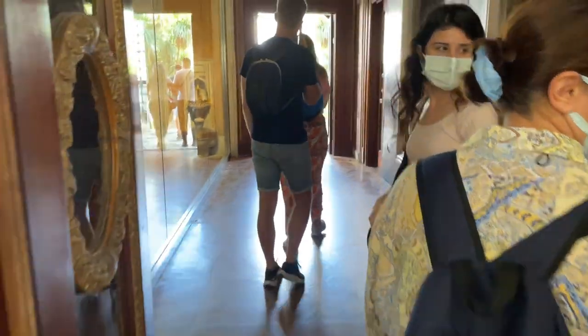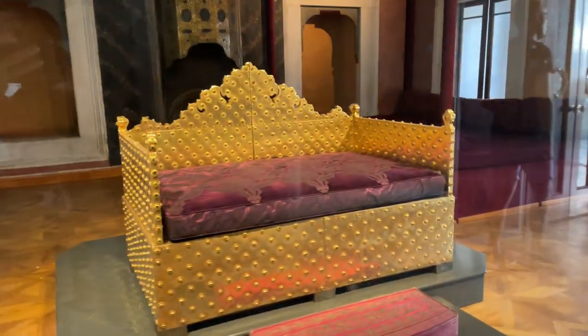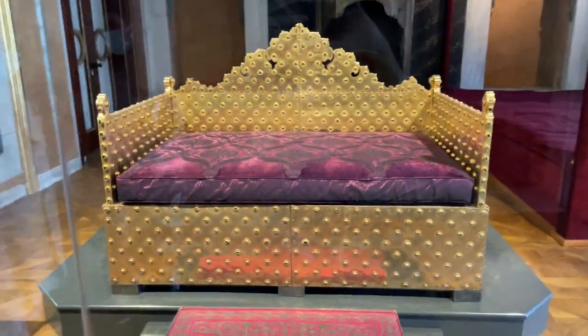Let's go over here first. Arzo, that's an audience chamber. Check this out. Mashallah. This is the throne where the Sultan used to sit. Check this out. Mashallah.